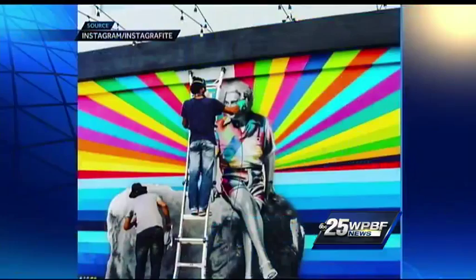Downtown West Palm Beach looks more like an art museum these days after a big weekend event transformed the downtown into an outdoor art show. Erin Guy takes a look at some of the incredible artwork now gracing the downtown waterfront. No matter if you're on Clematis Street or riding your bike under the Royal Park Bridge, you are going to see some masterpieces lining the waterfront.